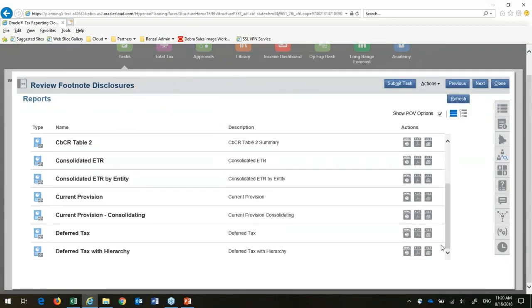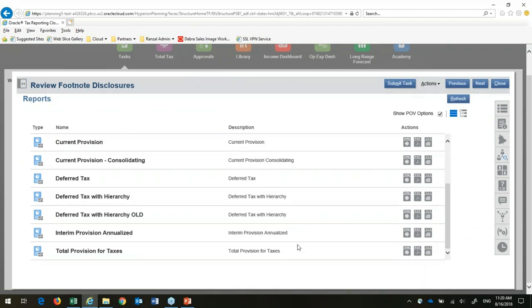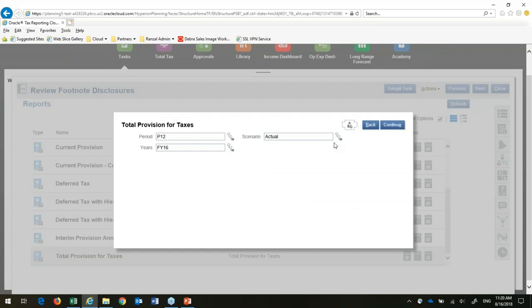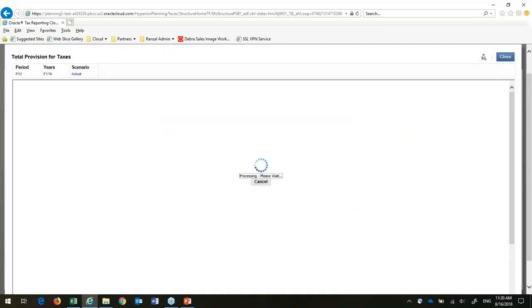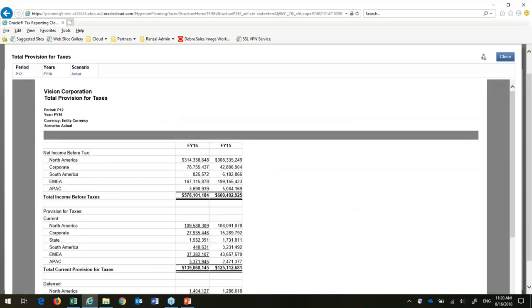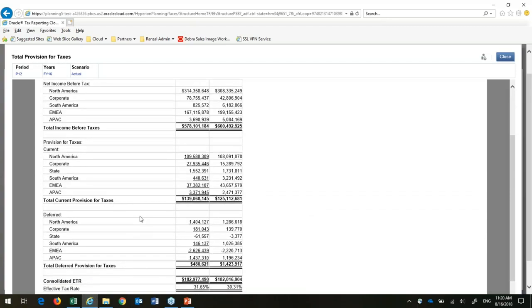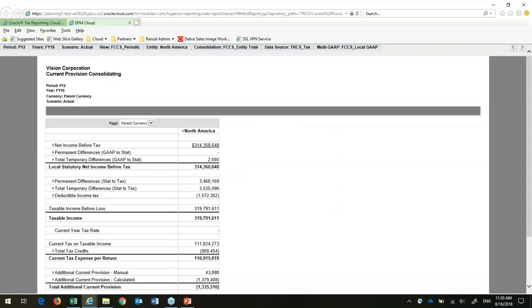This is a link into my reports. For those familiar with Oracle products, this is the same report writer used for on-premise and for the cloud — no learning curve. These can also be rendered through SmartView. This is a total provision for taxes report. I'll set my point of view and run this in HTML so it's interactive, though it could just as easily be run as a PDF or exported to Excel. The report shows my total provision — net income, provision for taxes, and deferred taxes. This pre-built artifact comes with the system so I wouldn't even have to set it up.